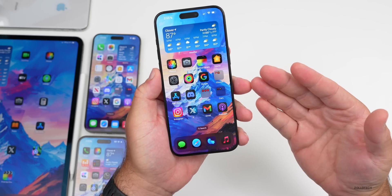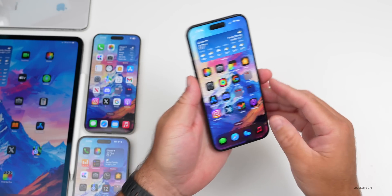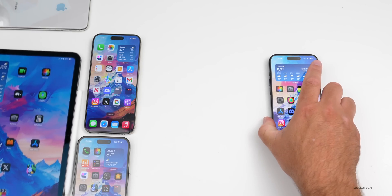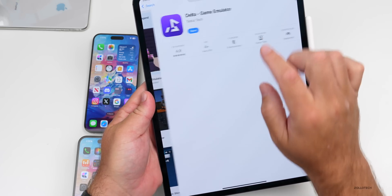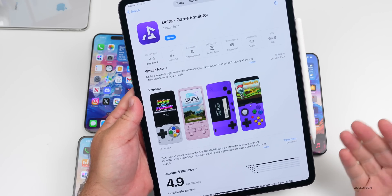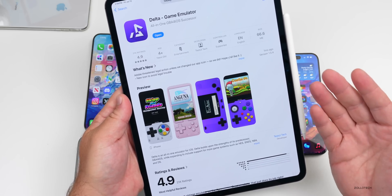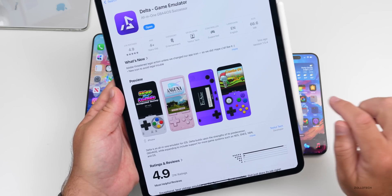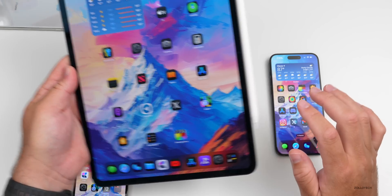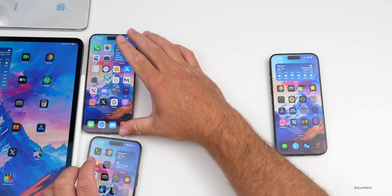The Delta game emulator released some time ago on iPhone, but on July 11th it was made available on iPad in the alternate app store. We're still waiting for approval in the United States for the Delta game emulator to be iPad-native with full screen iPad apps, multiple windows via Stage Manager, and Handoff between iPhone and iPad. That version hopefully will be available soon outside third-party app stores, but if you're in the EU you should be able to use it right away.